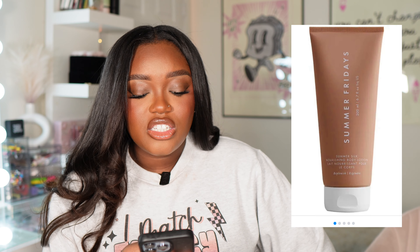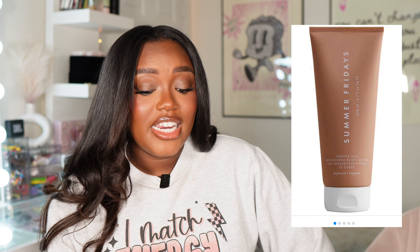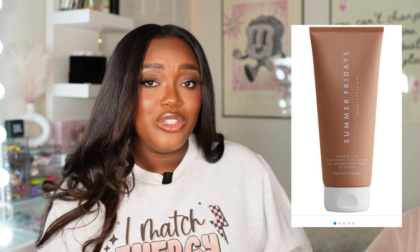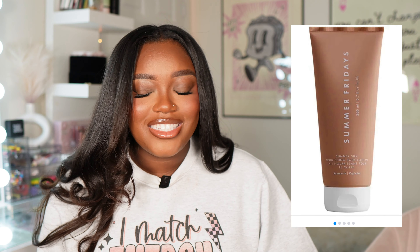Summer Fridays has a new Summer Silk Nourishing Body Lotion retailing for $28, available now at Sephora. That's pretty pricey for a body lotion so I'd wait for a sale. I'm personally not in the market for a new body lotion — I'm obsessed with the EOS body lotions — so this is going to be a pass for me.